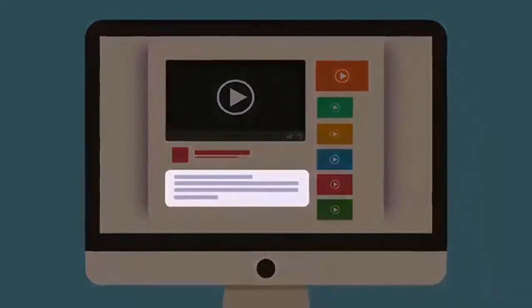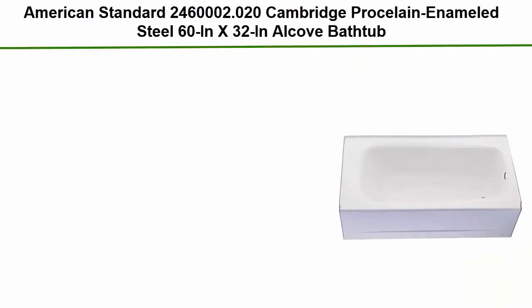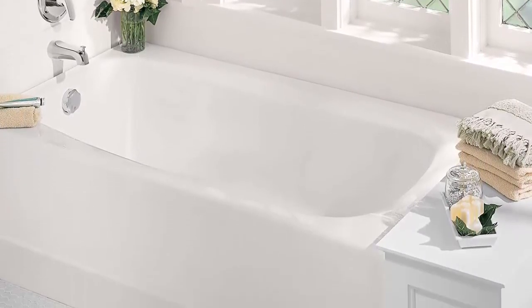Check out the description for more information and the latest price. Top 7: American Standard 2460.002.020 Cambridge porcelain-on-steel 60" x 32" alcove bathtub with left-hand drain, 50–60 gallons, white. Durable Americast is lighter than cast iron and easier to handle. Soothing 14-inch depth for soaking comfort. Recommended universal brass drain sold separately. Excellent heat retention keeps bath water warmer longer. Slip-resistant textured floor surfaces, easy to clean, durable non-porous.